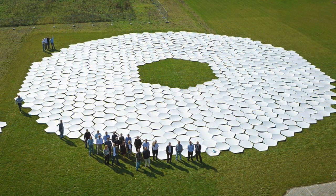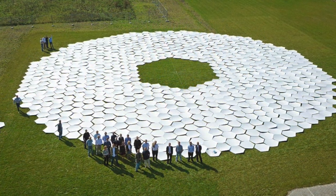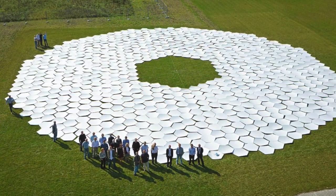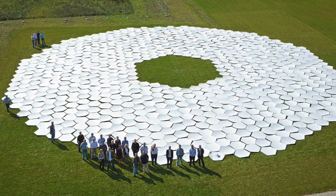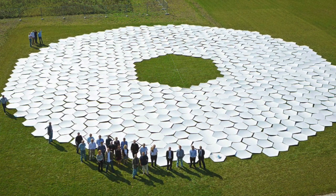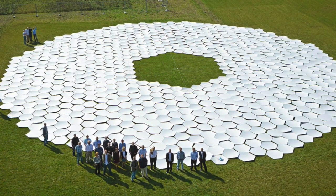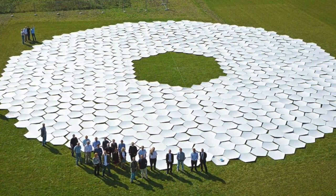Altogether, the ELT uses 5 mirrors weighing a total of 140 tons. The main mirror is made up of 798 segments, each of which can be aligned to a precision of about 1 ten-thousandth the width of a human hair.